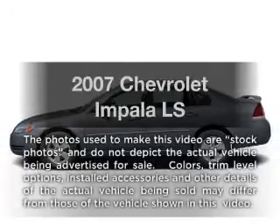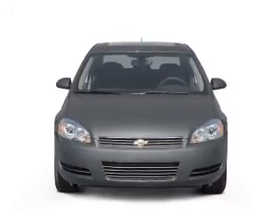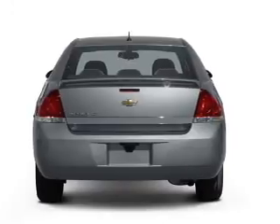Introducing the 2007 Chevrolet Impala. This is the set of wheels you've been looking for, with a reliable six-cylinder engine. The powertrain includes front wheel drive that responds smoothly to its automatic transmission.